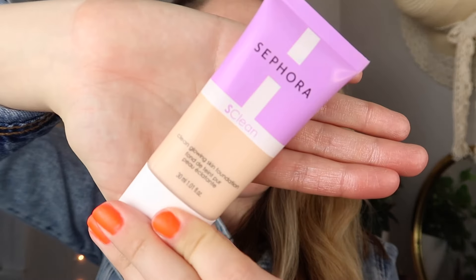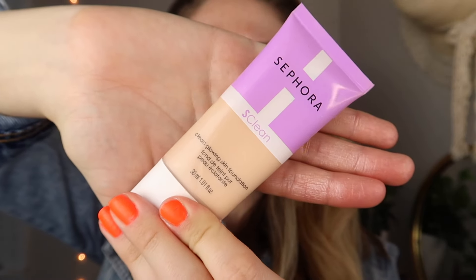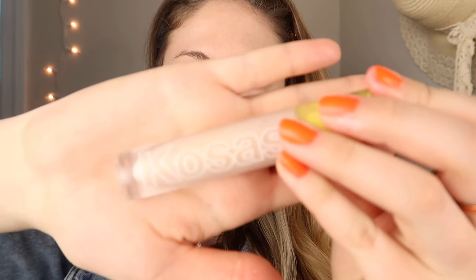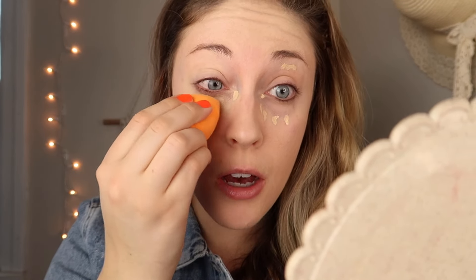Now that we look like a disco ball, I'm going in with my Sephora clean foundation in shade number five, then going in with my Kosas concealer in shade number two. Concealer was used more just around the eye area — it didn't go down in a triangle really. Most of the time people just used it to cover up any dark circles or veins around the eye.